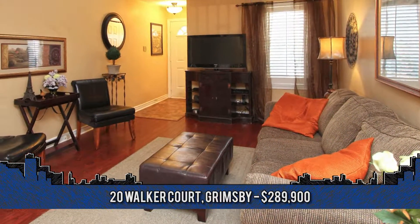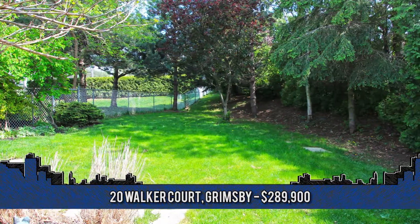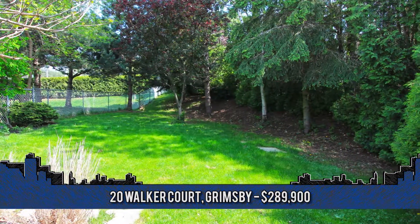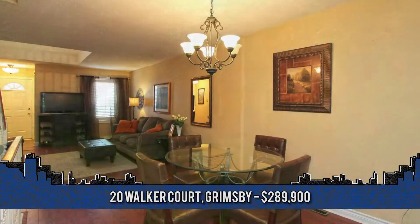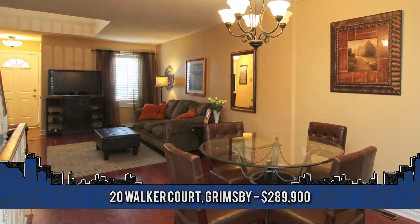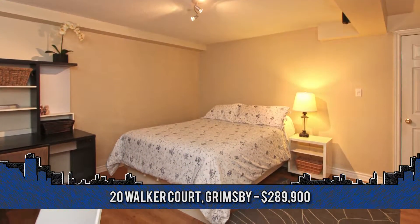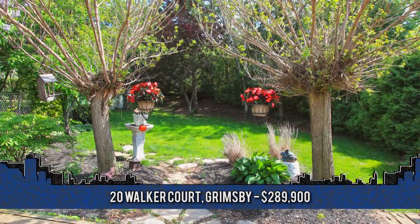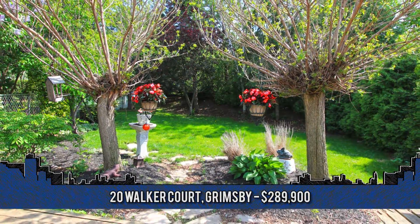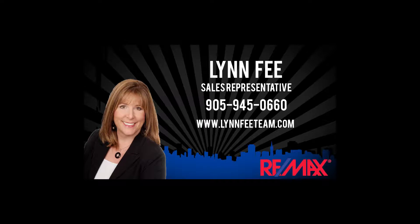The upper level has a large family room with additional bedroom and full bath. An extra two bedrooms on the lower level, plus plenty of room for storage, add the finishing touches. Additional highlights include a garage and paved drive with parking for four cars. To arrange a viewing, contact the Lynn Fee team of RE-MAX Garden City Realty at 905-945-0660.